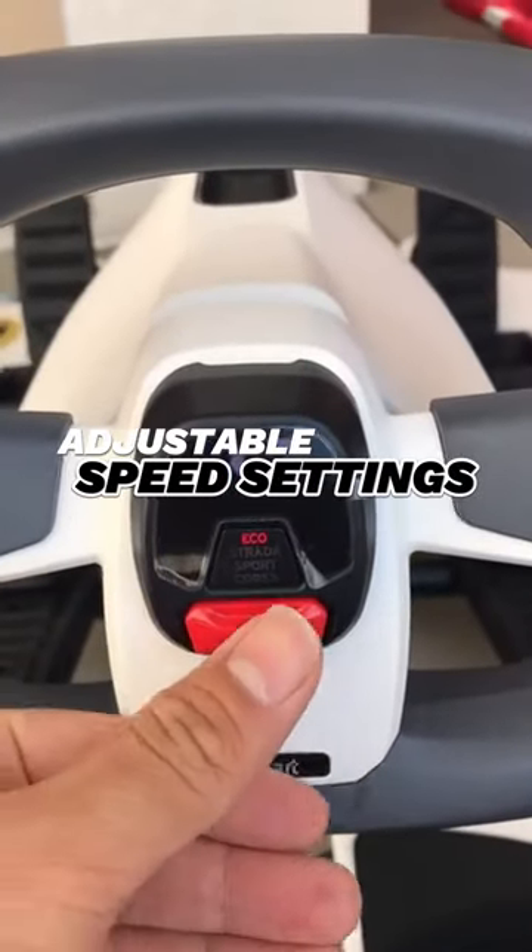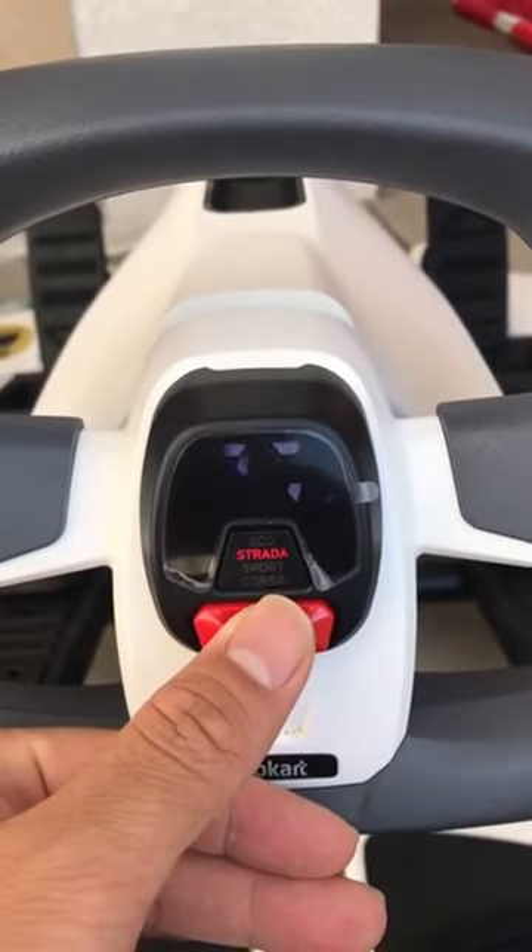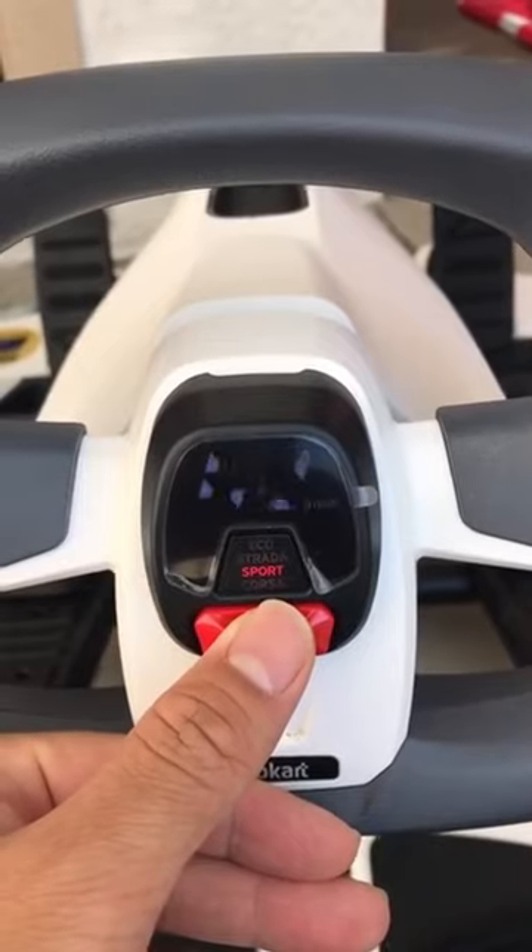Adjustable speed settings. The Go-Kart allows you to choose between different speed settings, making it suitable for both beginners and experienced racers. You can have fun while staying in control.